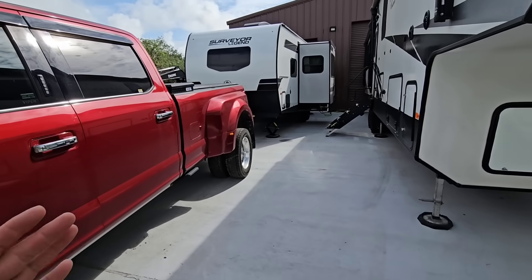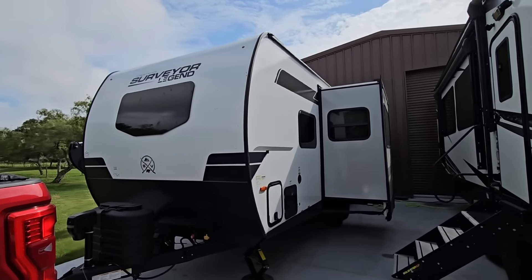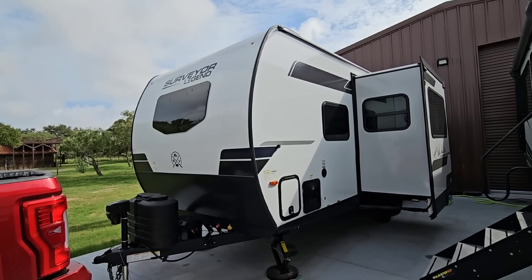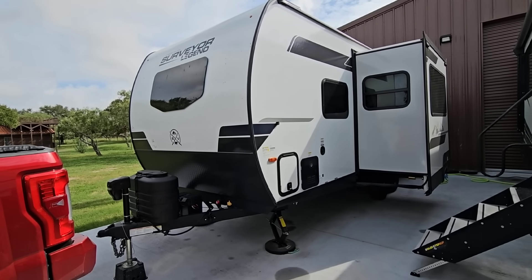What's going on, guys? So today is the maiden voyage of the Surveyor Legend. This is our new 2024 collaboration unit from the folks over at Forest River. I really appreciate it — big shout out to the folks at Surveyor, which is the division of Forest River, for helping me get this thing.